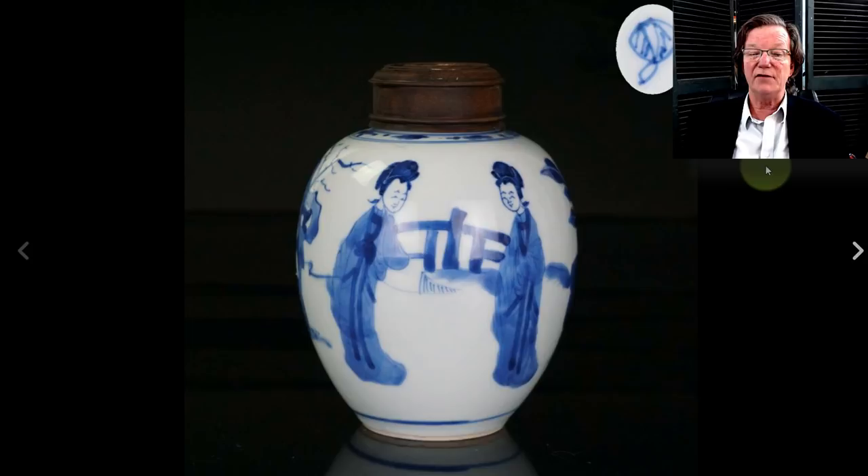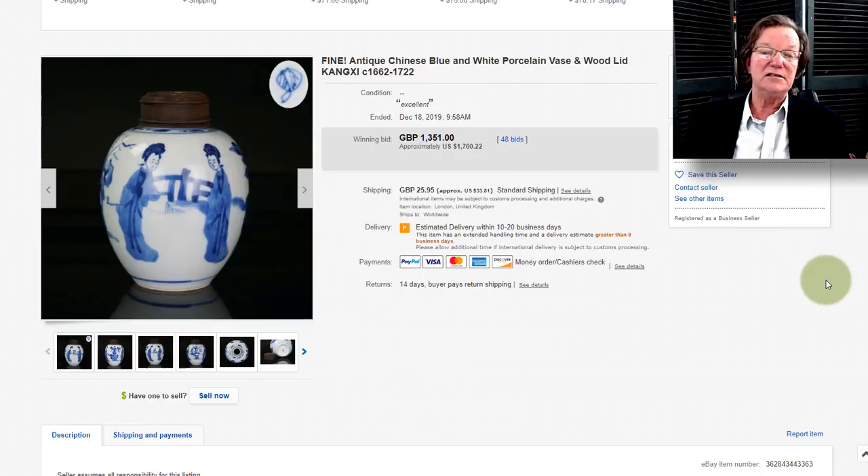Then on to this little Kangxi jar with cover — a nice one, with a good-looking foot — and it ended up selling for $1,760. This was from the same seller who had the previous lot as well; he had some nice things up. The seller's name is Migulari, over in the UK in London.